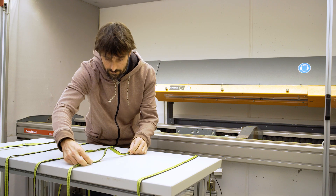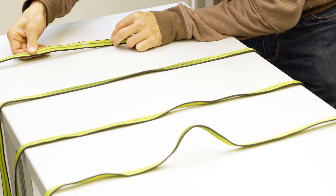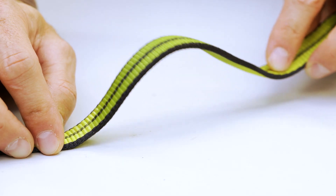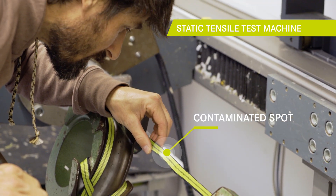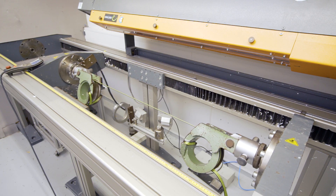These are the samples after the exposure. The effect of the exposure can only be recognized by a slight discoloration or stiffer behavior. Now we clamp the samples into the static tensile test machine. The exposed spot is positioned in the middle between the jigs. Let's start the machine.